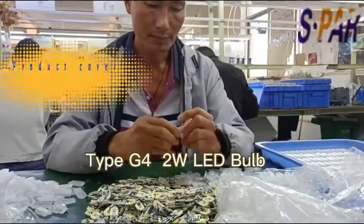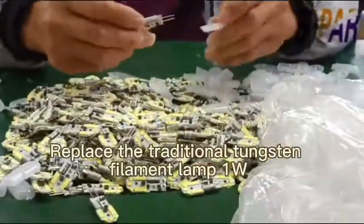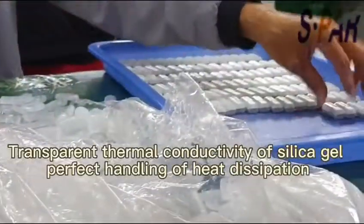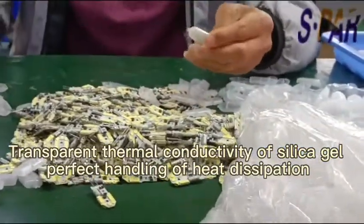Type G412-voltage LED bulb. Replaces the traditional tungsten filament lamp. Transparent thermal conductivity of silica gel for perfect handling of heat dissipation.